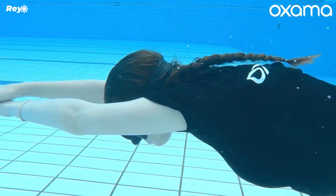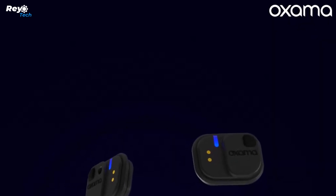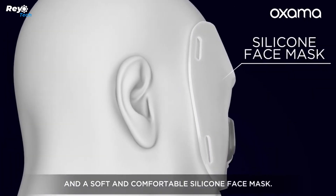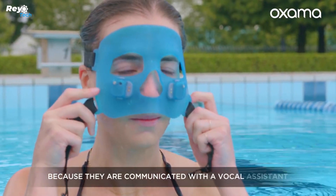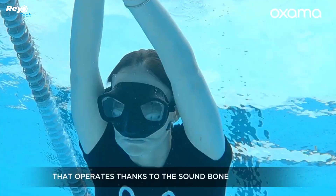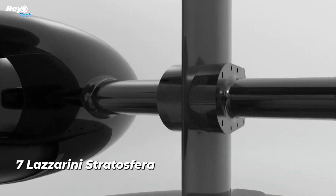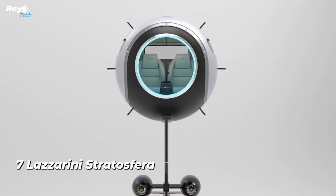The Ox Armor mask also provides a range of customization options — it can be set to report data only when specific thresholds are reached, or to provide information every 15 seconds. If you're interested, you can purchase this mask for $530.